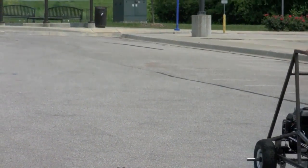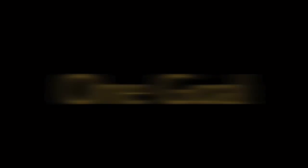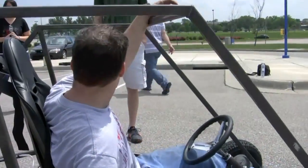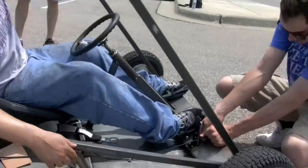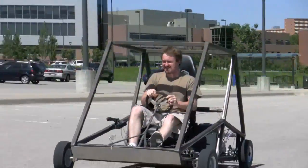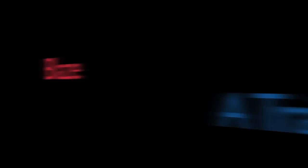Today we're testing the parallel hybrid prototype that my group built for a senior design project. We kind of based our design off of a competition that Shell holds every year called the Eco Marathon. We went with an urban design, which the urban design portion of the competition is to build a vehicle that's actually drive worthy.